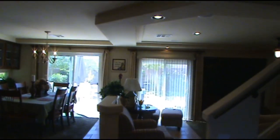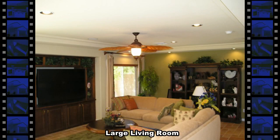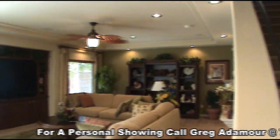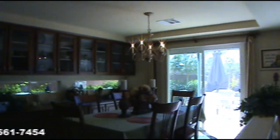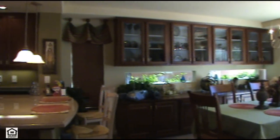This former model home offers an open floor plan with 2,210 square feet of living space. The living room has built-in cabinets, ceiling fan, recessed lighting, and a coffered ceiling. The dining room has a full wall of custom cabinets, a beautiful chandelier, and tile flooring.